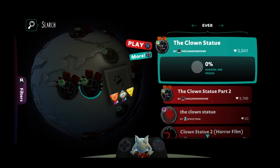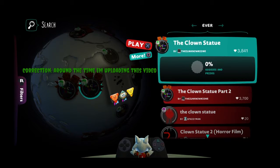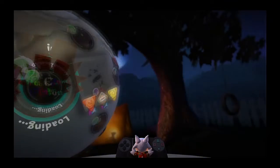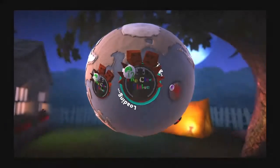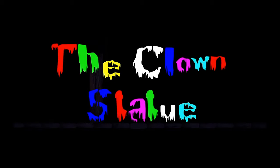This is Razer and welcome back to LittleBigPlanet 3. Around the time I'm making this video it's Halloween, so I'm gonna be doing a scary map called The Clown Statue. As always I'm gonna be cutting out the loading screen, so I'll just be back in just a second — and we're in. Unknown One presents: The Clown Statue.